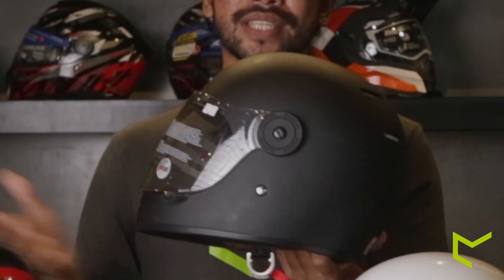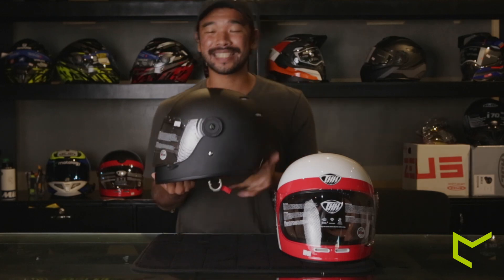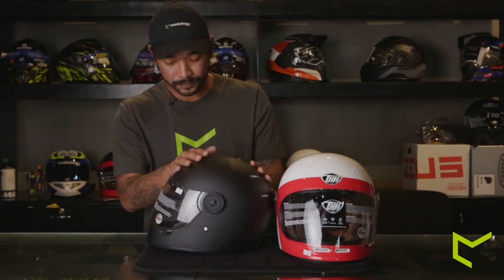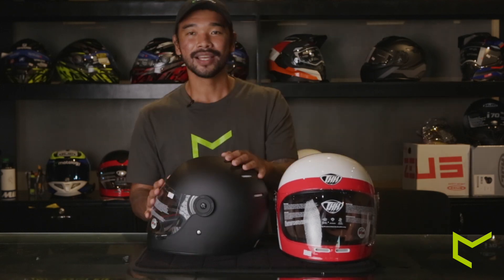These basically have a two-point ventilation system — one in the front where the air goes in, and one in the back where the air goes out. The only con is that heat can accumulate in the middle and become a little bit hot. But that's not really a flaw of the helmet or the manufacturer — it's just the nature of the classical design, which is meant to have two vents. It's just the way it is with this style of helmet.